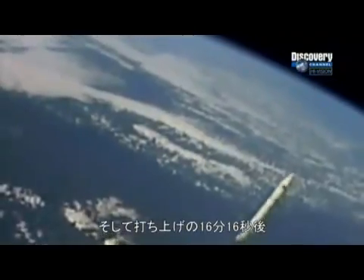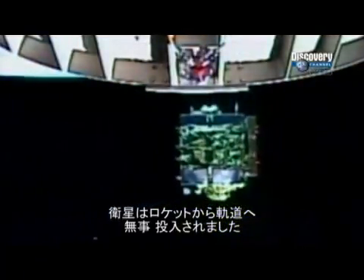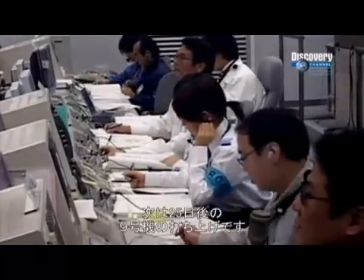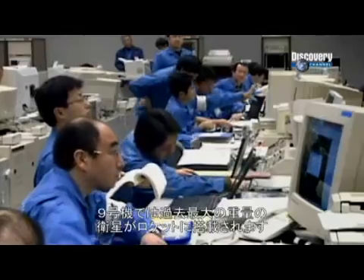Just 16 minutes and 16 seconds later, the satellite separates from the launch vehicle and is safely injected into its orbit. Flight eight is a success. Now, staff at Tanegashima Space Center must focus on the next launch — flight nine.